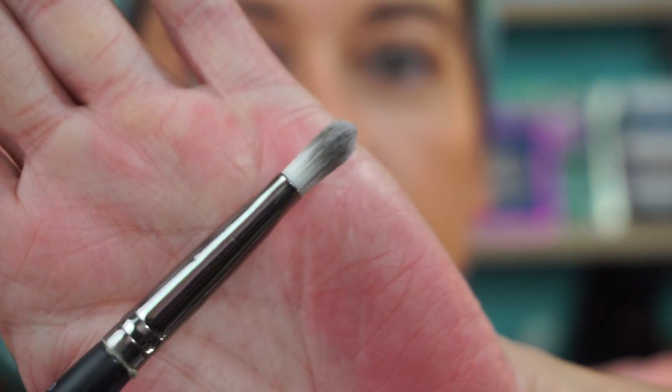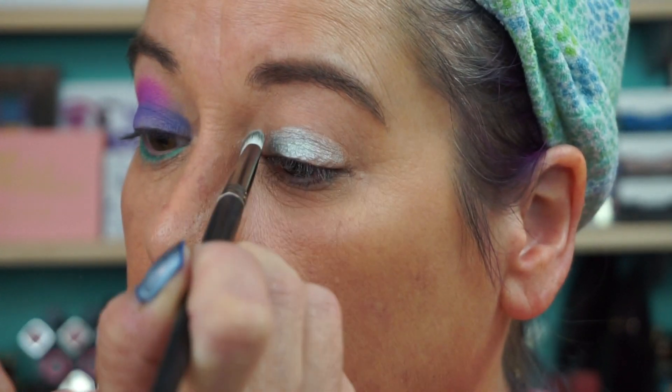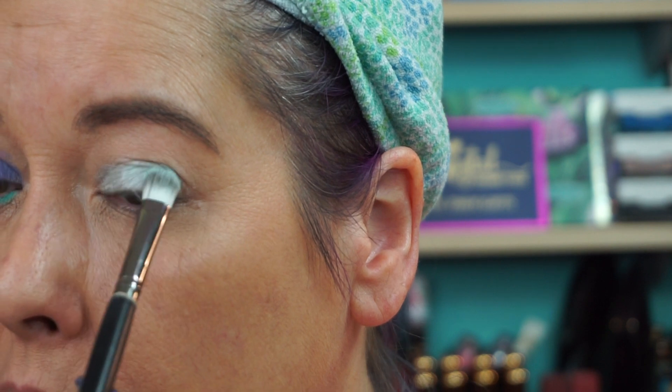I'll leave that side like that for now. Now we're going to play with this one. I'm going to go into this green, and then probably this blue in the crease — it's a teal color. I need a different flat brush — got a flat packer brush. Got a lot of product on that brush. This is a shimmery, metallic-y mint green shade. I do have Urban Decay eye primer on also.